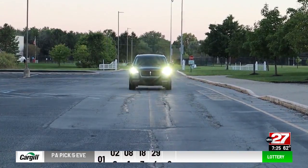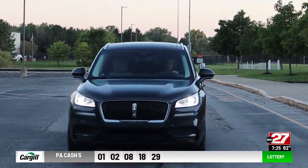Dennis Butteraw, ABC 27 News. Dennis averaged about 25 miles per gallon in the Lincoln. The as-reviewed sticker price was $58,500.